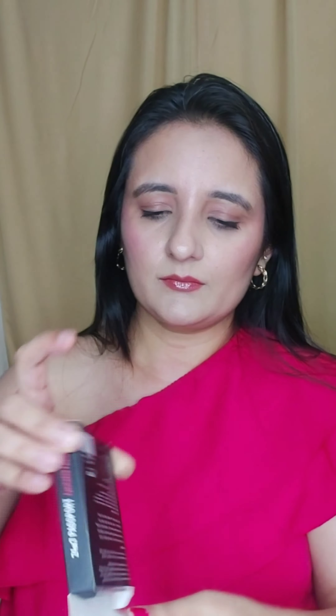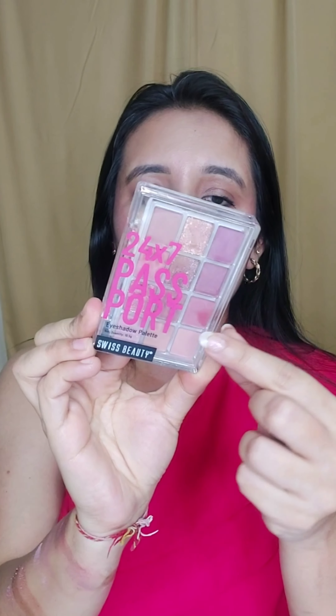Right now there's a sale running on Nykaa and you can get this palette under Rs. 350. I also have my Hyped store where Swiss Beauty products mostly have a 20% discount running. You can also get it on the Swiss Beauty website at a discount. I'll mention all three links in the description. If you purchase from my Hyped store, I'll get a small commission.